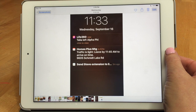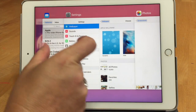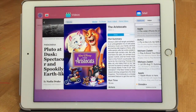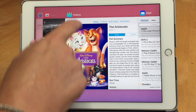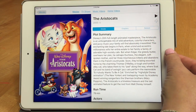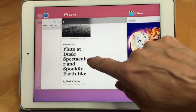The App Switcher — double-click the Home button to bring it up — is a little different now. The apps used to be smaller and stacked across; now they're displayed in a carousel. The contacts that used to appear across the top have been moved to the Siri Suggestions page, which makes more sense. You can still quit your apps by swiping them away, and it's an easy way to switch between apps you're using.